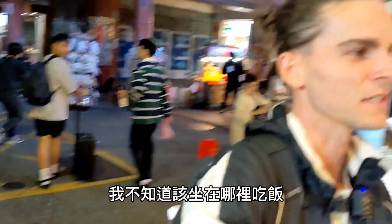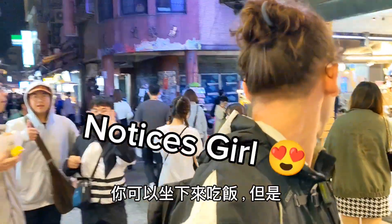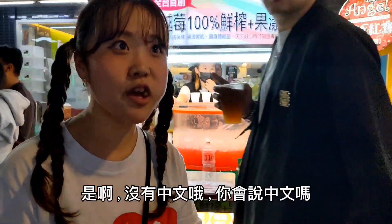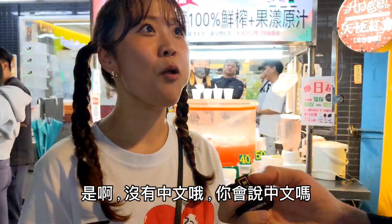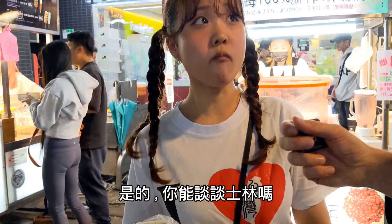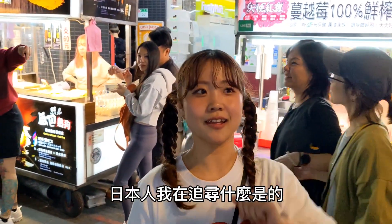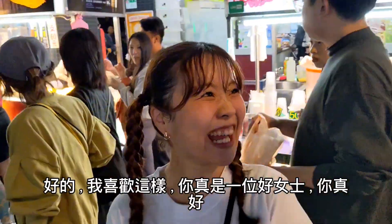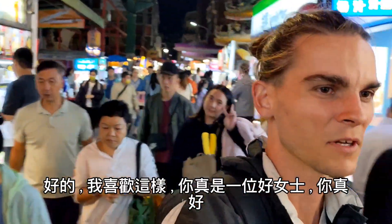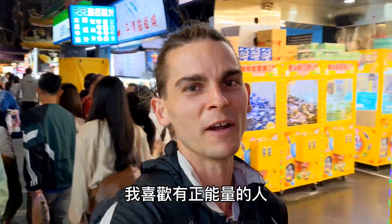I have no idea where I'm going to sit and eat — a lot of restaurants have places to sit. Oh, you're Japanese? So do you speak Chinese? No, but you speak Japanese? Yes. Can you say something about Shilin for the people? 'Hi, I'm Japanese!' What a nice lady — she was so nice. I love people with good energy. Universe, send me more people with good energy.